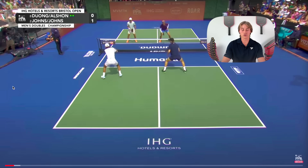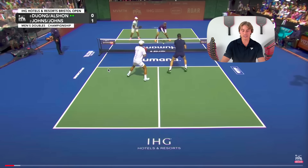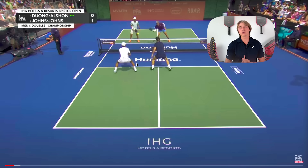Watching this first point, you can see exactly what Ben and Collin are trying to do from the get-go — they're hitting every single ball to Quang. Because of that, what I do is, since Quang is getting every single ball, I can come over and kind of pinch the middle and bait my opponents to try and go behind me.